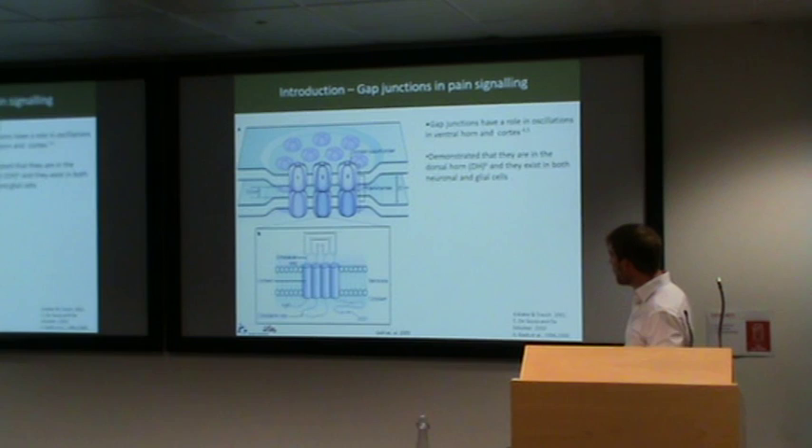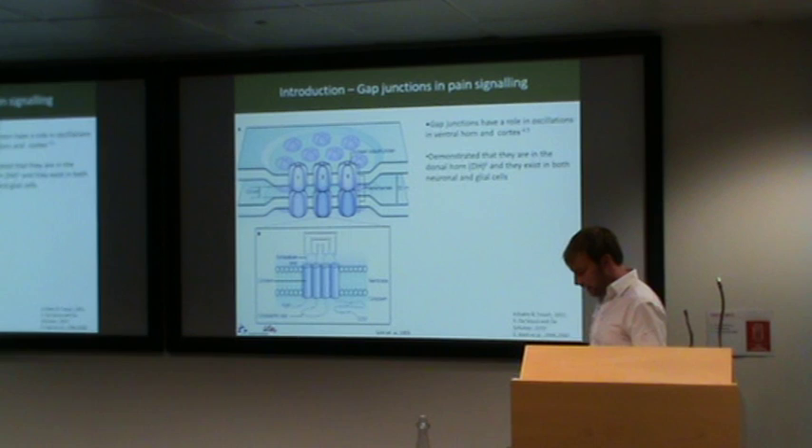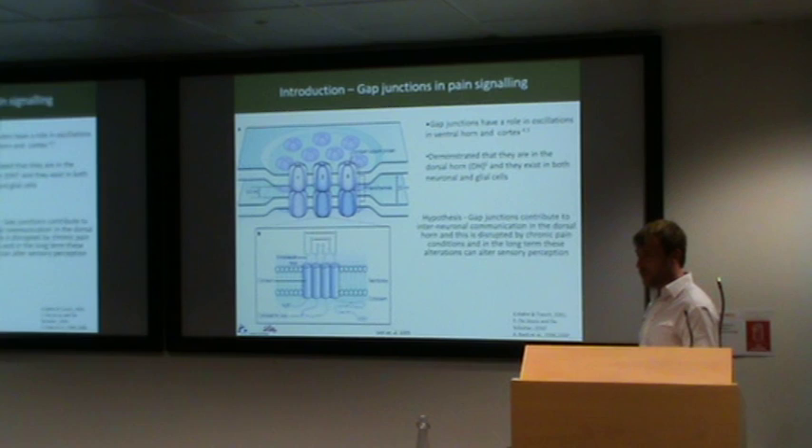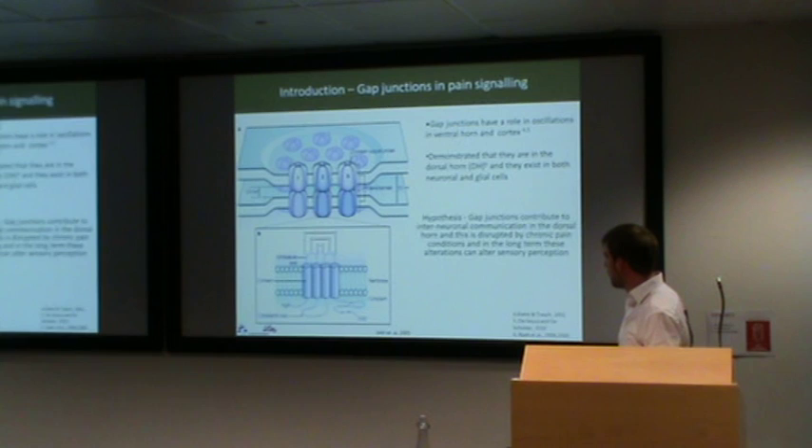What we did know was that gap junctions are present in the dorsal horn of the spinal cord — the rear portion which is involved in pain processing — and that they existed in both glial and neuronal cells. The hypothesis of this entire project was that gap junction connectivity between nerve cells and glial cells contribute to interneuronal communication in the dorsal horn of the spinal cord, and that this is disrupted by chronic pain conditions. In the long term, these alterations can alter sensory perception.